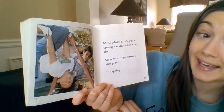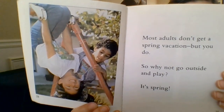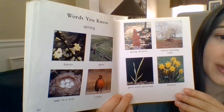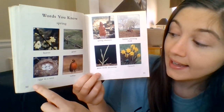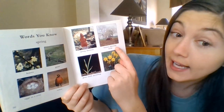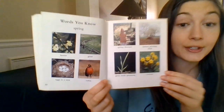Most adults don't get a spring vacation, but you do — so why not go outside and play? It's spring. Here are some words at the end of the book that help us know it's spring. It says 'words you know': spring, leaves, grass, eggs in a nest, robin, spring showers, farmer plowing a field, grass seeds sprouting, and flowers. Those are all words that have to do with our book — they're all about spring.